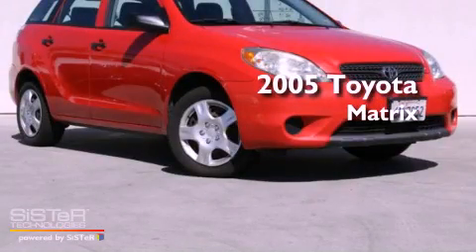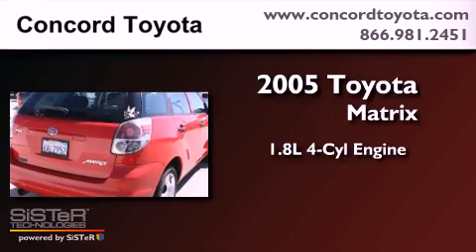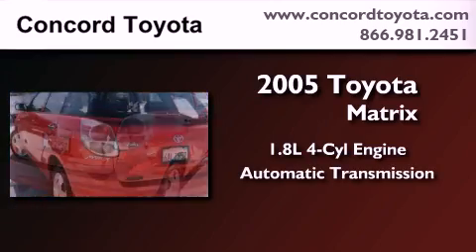This is a 2005 Toyota Matrix. It features a 1.8-liter four-cylinder engine and an automatic transmission.